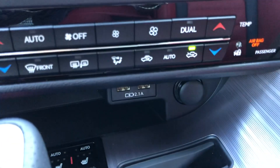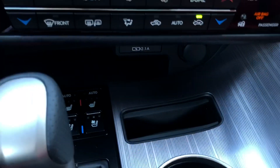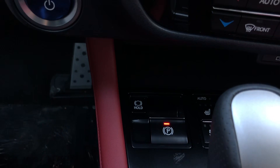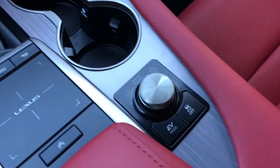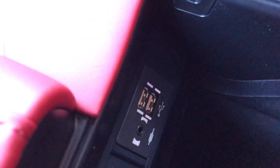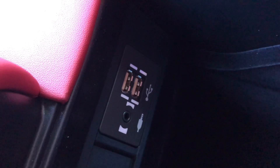We have two USB charging ports along with a phone holder, and heated and ventilated seats for the driver and passenger. We also have the parking brake, brake hold feature, cup holders, and drive mode select with EV mode and traction control. Our center console features two USB charging ports — these are the ones used for Apple CarPlay and Android Auto capability.